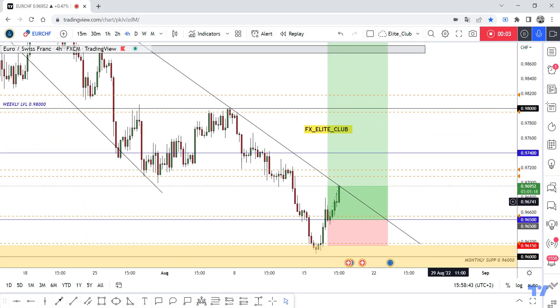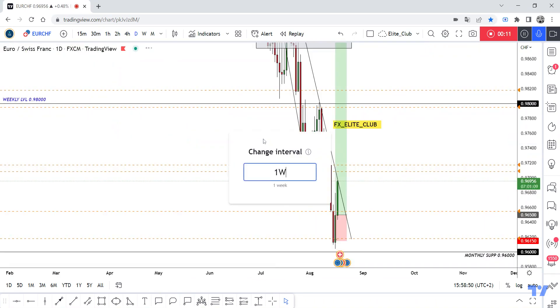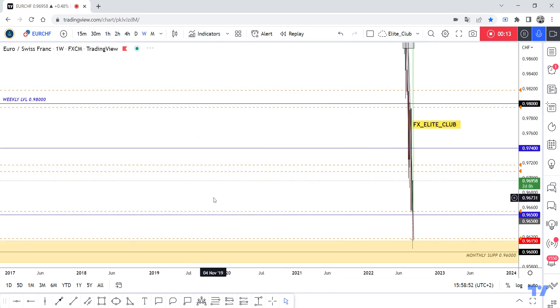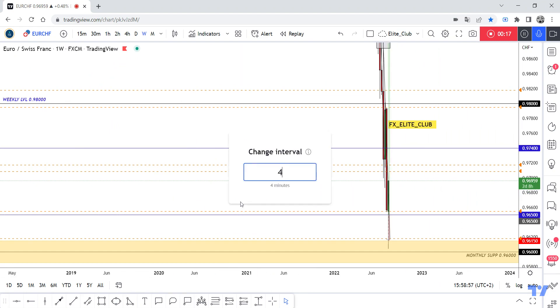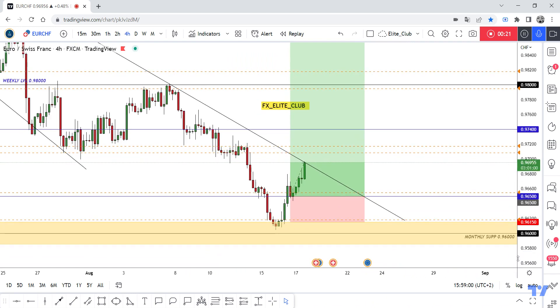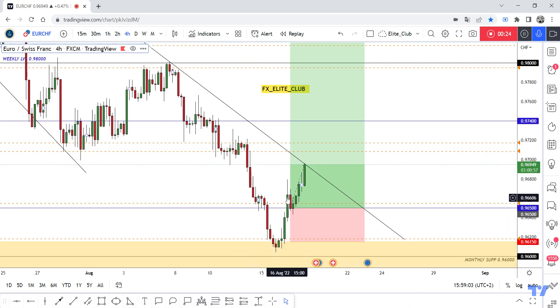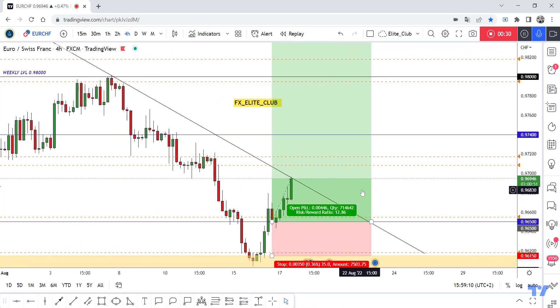Hello traders, welcome to this CHF update. I shared this analysis with you about three weeks ago when the price was at 0.96500, which I identified as a historical support for this pair. I said the price would go up from there, and that's exactly what happened. The price closed below to take all stop losses and give traders fake bearish candlesticks to enter a sell trade, and then the price moved to the upside.